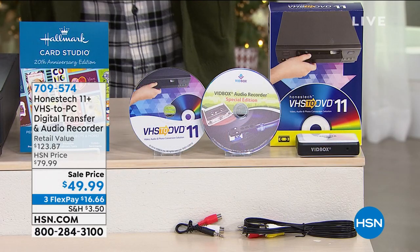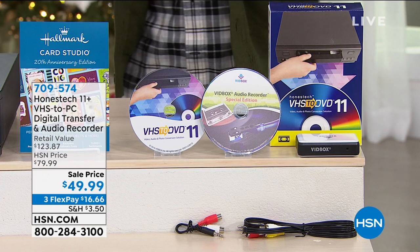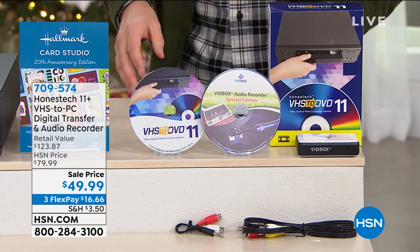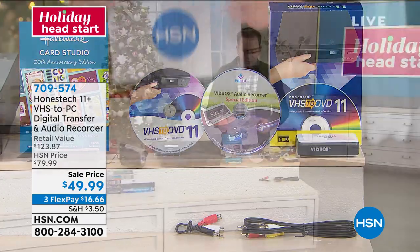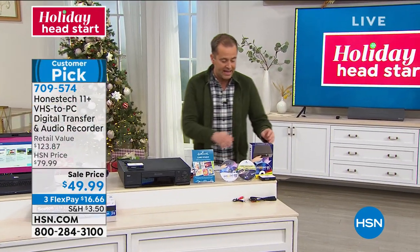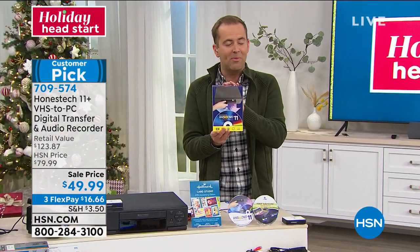You have so many memories locked away — it might be VHS, it might be eight millimeter film, it might be something stuck on a camcorder in the basement or the attic. This is from Honest Tech, the number one best-selling solution in America today on HSN.